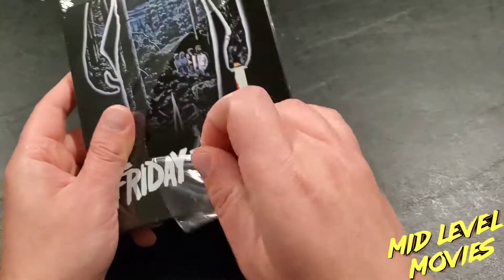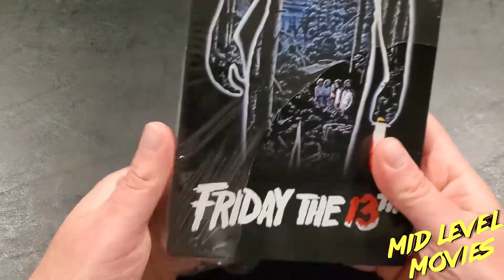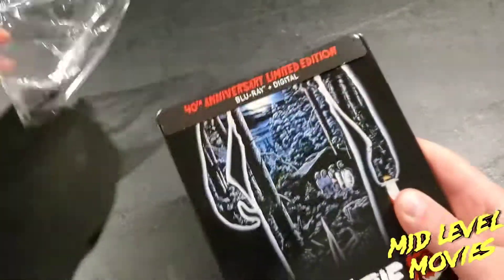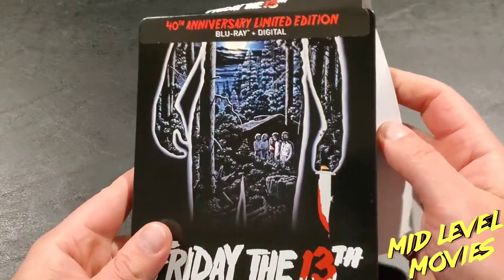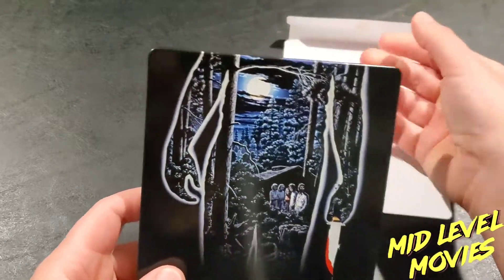It is a Blu-ray — it's not a 4K edition or anything like that. So this is more or less just for the aesthetics of it, with the new steelbook cover. And yeah, it's totally worth it — this is a freaking awesome cover on the Friday the 13th.